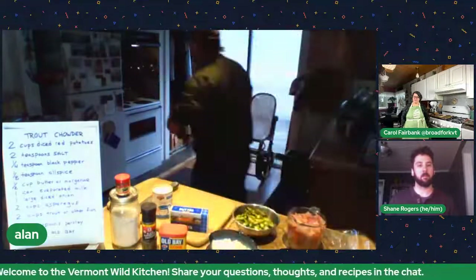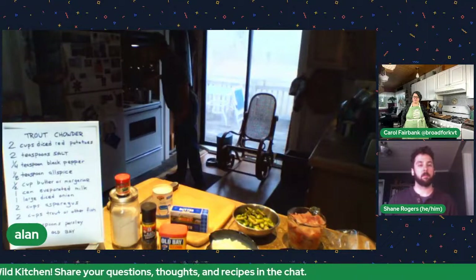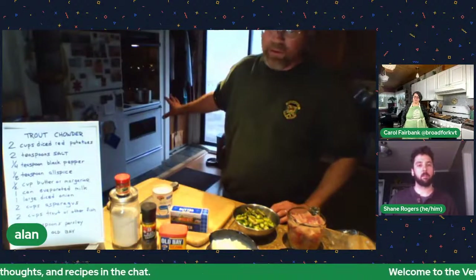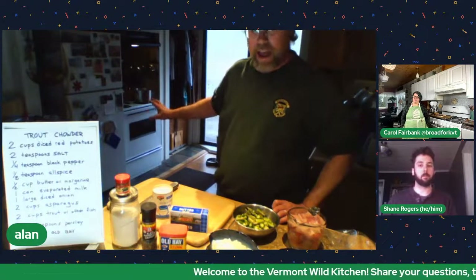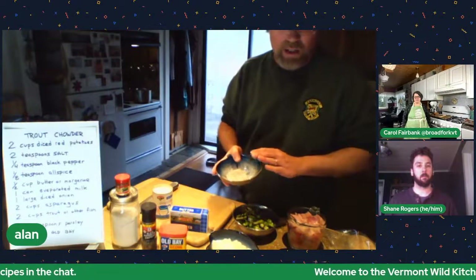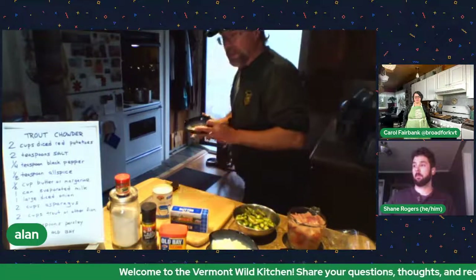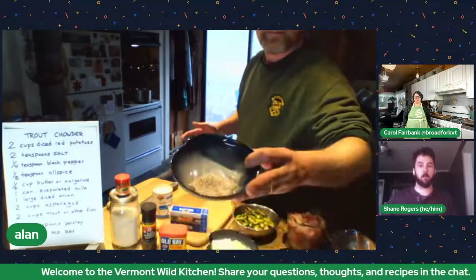With this recipe, if you run out of fluid you can add a little more water, or milk, or half and half. Soups and stews are simple — it's just stuff cooking in fluid. The next thing I do while those are cooking is add two teaspoons of salt, a quarter teaspoon of black pepper, and an eighth teaspoon of allspice.